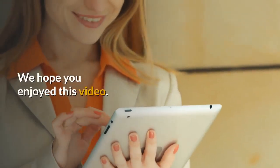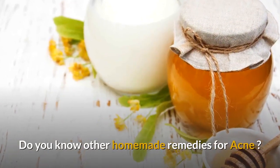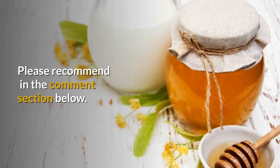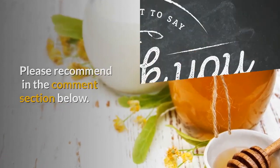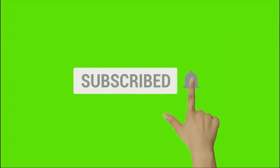We hope you enjoyed this video. Do you know other homemade remedies for acne? Please recommend in the comment section below, and subscribe to our channel for more healthy tips.